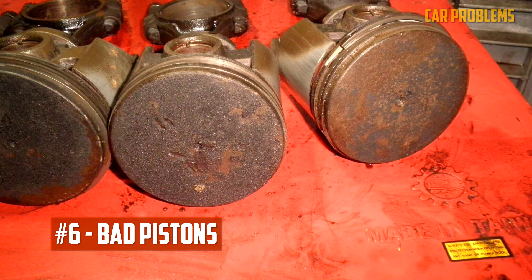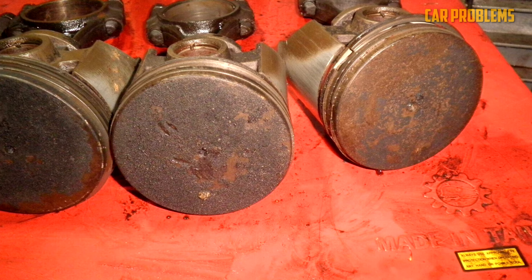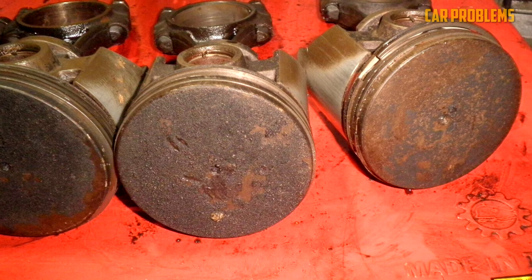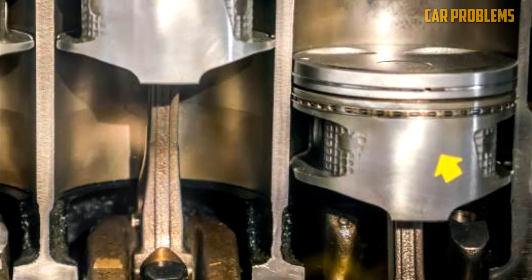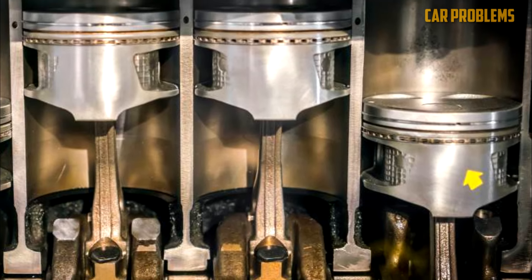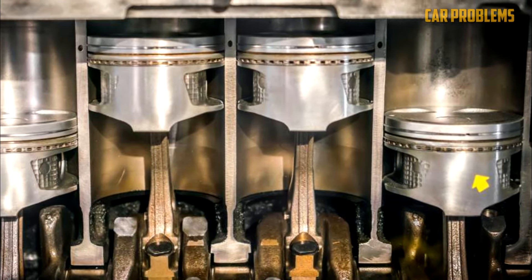Bad Pistons. Another possibility is that the pistons are the issue. Oil travels from the crankcase to the combustion chamber with the damaged piston when the piston weakens or cracks. As soon as oil starts to clog the plug, you are faced with some serious issues, and you will need to have an expensive engine repair done.